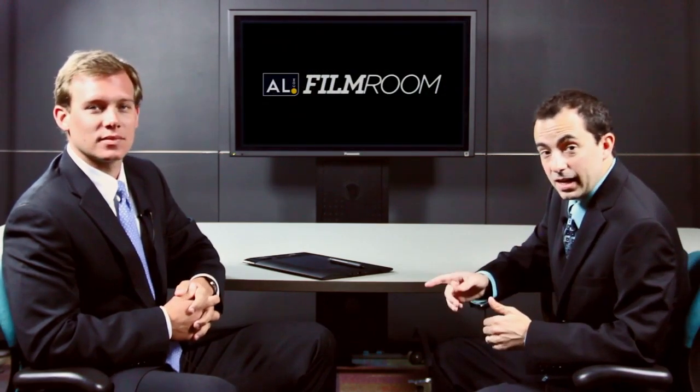We're going to break down next week's game when we join you again next week from here in the AL.com Film Room.